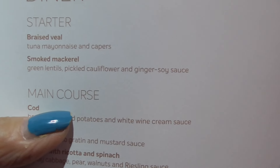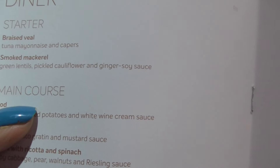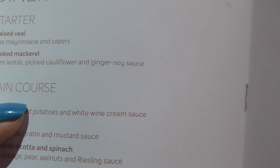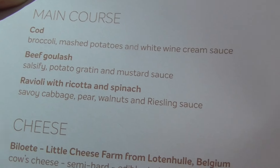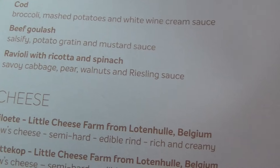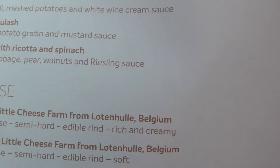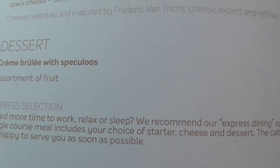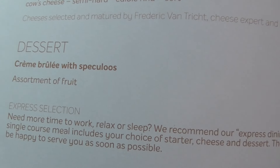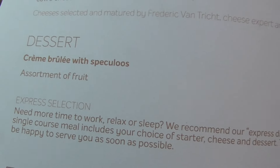Menu. A choice of two starters: braised veal with tuna, mayonnaise and capers, or smoked mackerel. Veal for mains. The mains are cod, beef goulash, ravioli with ricotta and spinach — oh, that sounds good. Cheese platter. And dessert is creme brulee with speculoos. Well, I'll find out when I eat it.